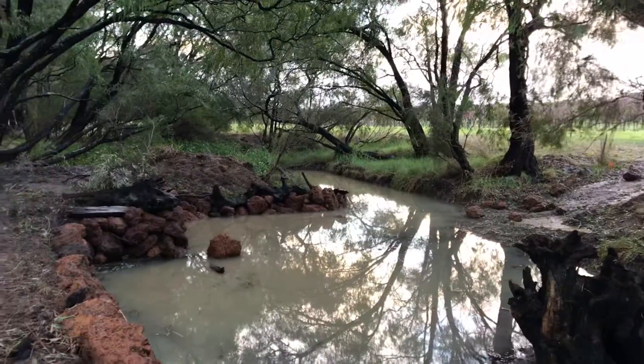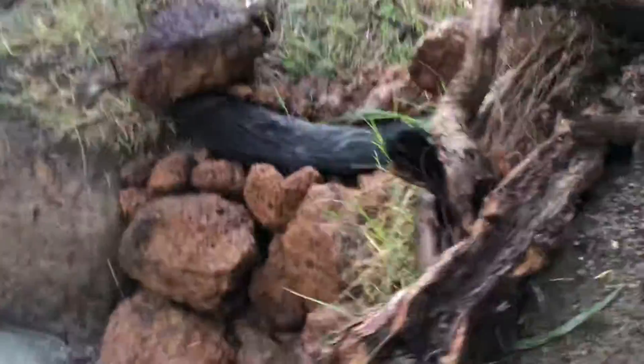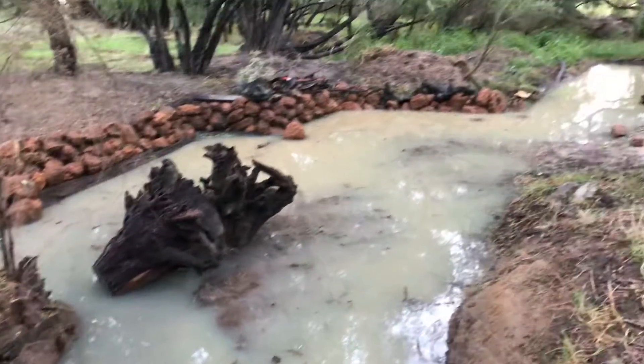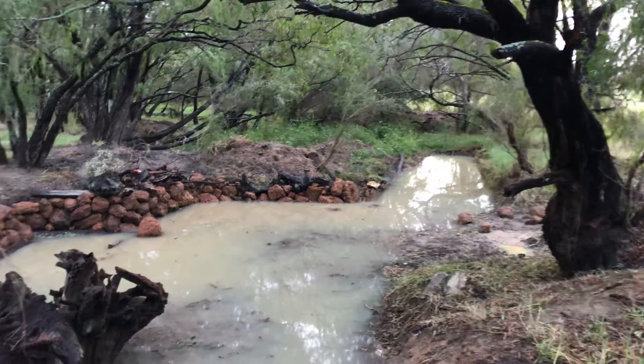So it's quite pretty like that, isn't it? Let me go around here. Of course it's not muddy.